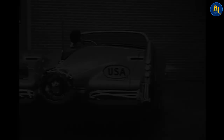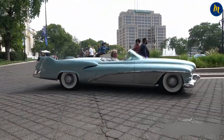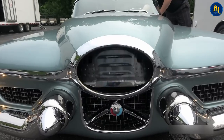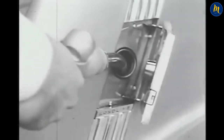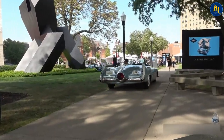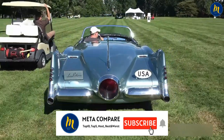Number 3: GM LeSabre. This car, released in 1951, features an automatic moisture detector and automatically closes the roof when it rains. It has automatic transmission and a special aluminum block engine with 335 horsepower, including a supercharger and alcohol injection. The car is made of magnesium, aluminum, and fiberglass. The wraparound windshield feature first entered our lives with this car, and this vehicle, which remained a concept car, is definitely an important milestone for American car enthusiasts.